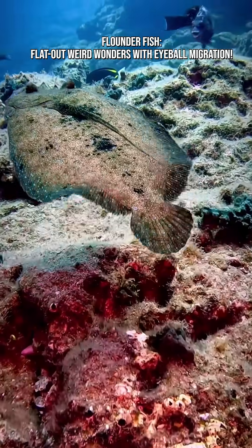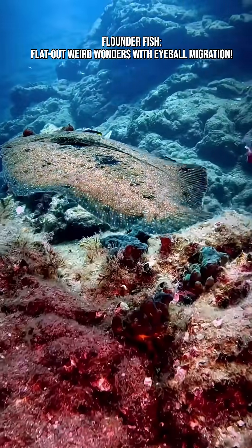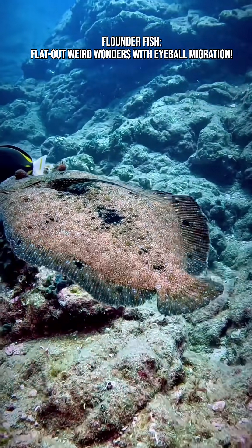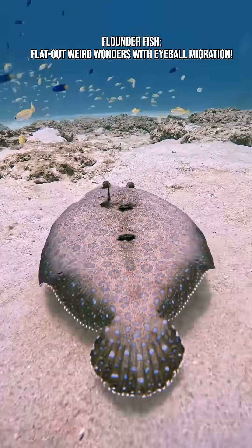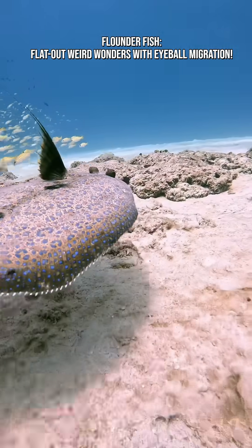Flounders don't start life flat. Baby flounders — larvae — look like normal fish swimming upright with an eye on each side. As they grow, one eye slowly migrates across the head until both eyes end up on the same side.